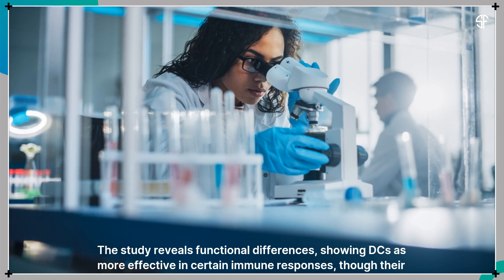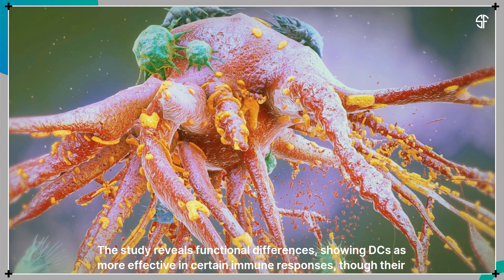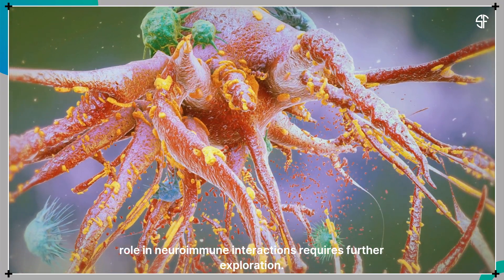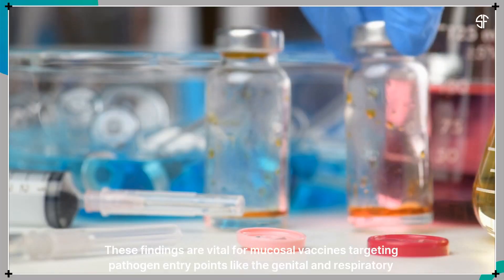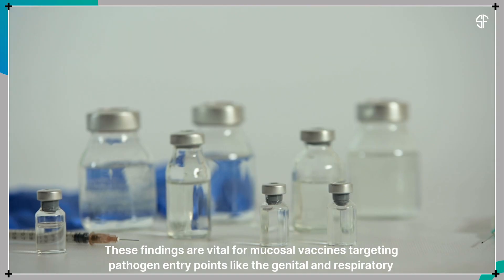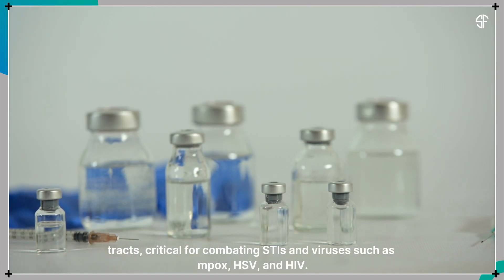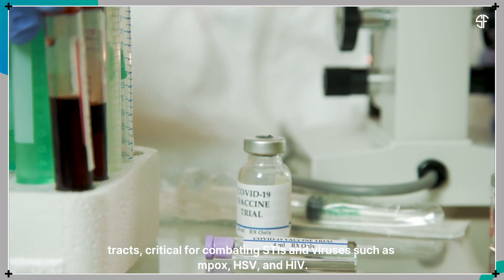The study reveals functional differences, showing DCs as more effective in certain immune responses, though their role in neuroimmune interactions requires further exploration. These findings are vital for mucosal vaccines targeting pathogen entry points like the genital and respiratory tracts, critical for combating STIs and viruses such as Mpox, HSV, and HIV.